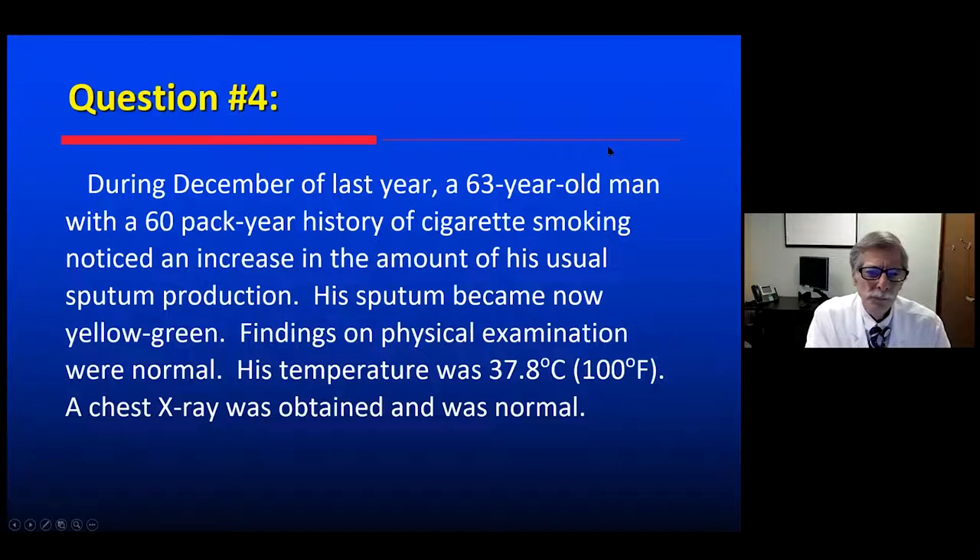Next question. During December of last year, a 63-year-old man, a big cigarette smoker, noticed an increased amount of his usual cough and sputum production. His sputum turned yellow-green. Physical exam revealed not much on chest exam — he had a low-grade fever, and the chest x-ray was normal.